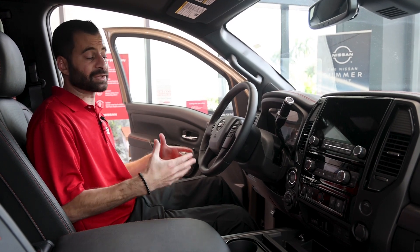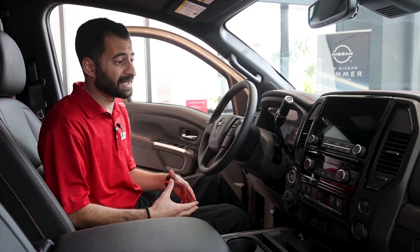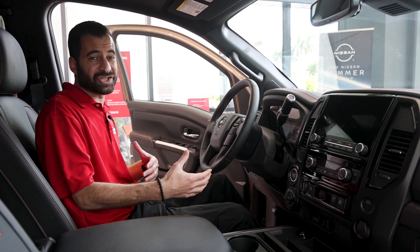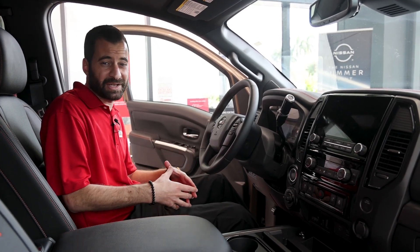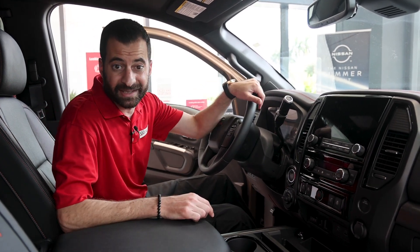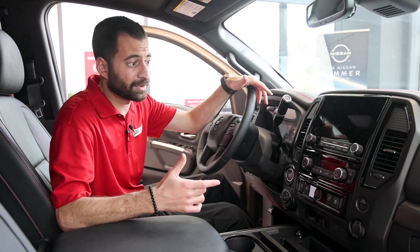You do have the Nissan Connect, which is a really great service. It allows you to start the vehicle from your cell phone. You could be coming out of the shower and don't want to get all sweaty when you get in — you just tell Alexa to start your Titan, and by the time you get in, it's already cooled down.